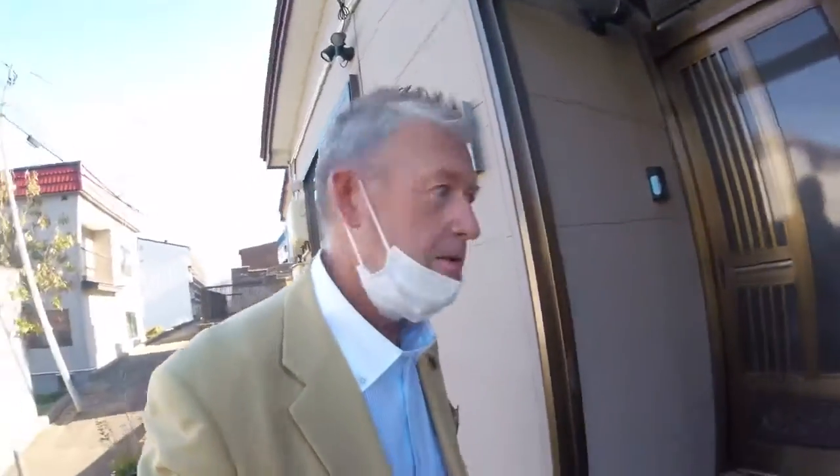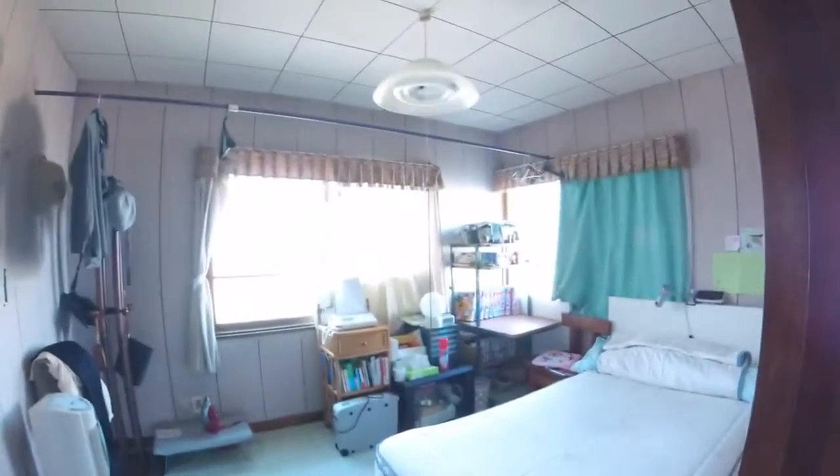We're just gonna walk in the front door now. It's a big entranceway, and on the left there is one room, on the right there is another room, but through there is the living room. Off to the right here there's one fairly large toilet.